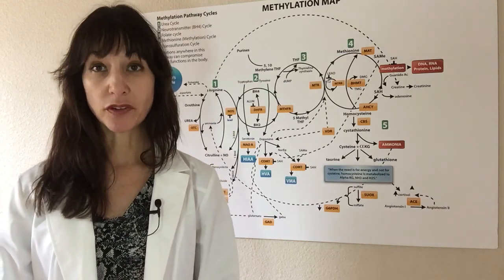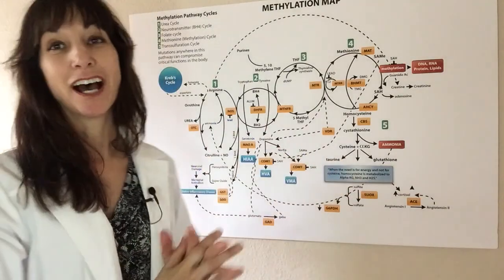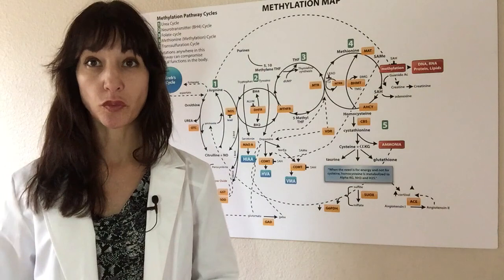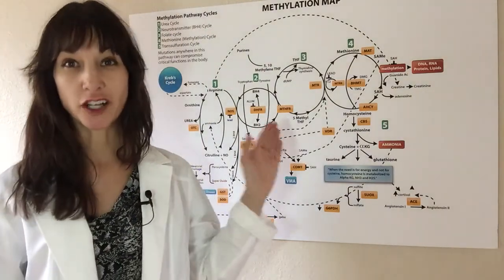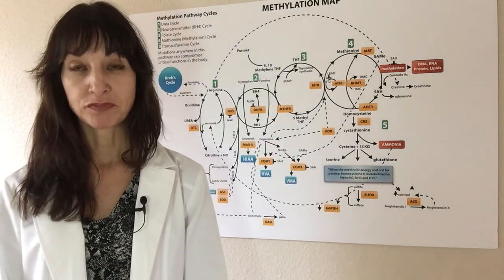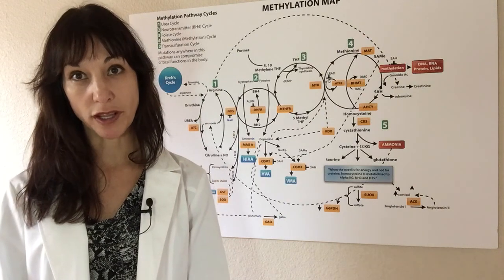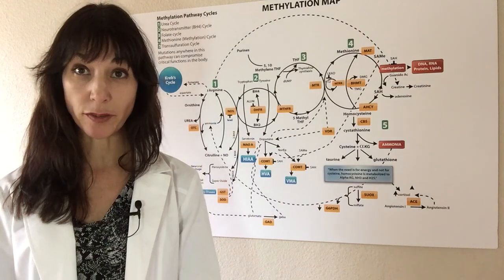Once I get that back, we sit on the phone or in person and go over this. You get a copy of the report sent to you in very readable terms that you can understand, along with a video that goes over it to help you understand what some of these pathways mean. We use screen sharing, and the software program can come up with ways to help some of the genetic pathways that show up as deficient in the 23andMe test.